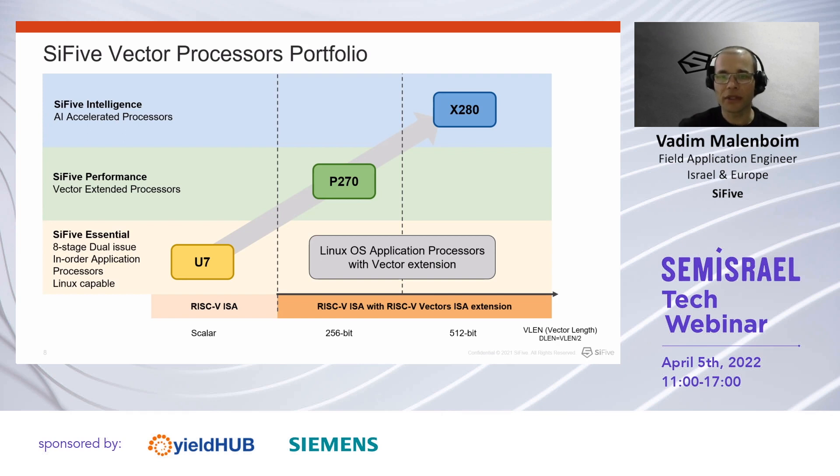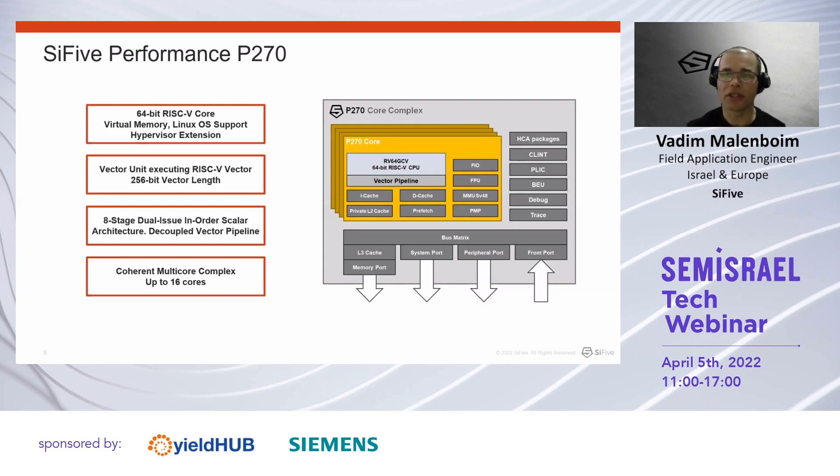The P270 adds the standard vector extension and the X280 adds SiFive custom vector instructions on top of the standard vector extension. All cores can run Linux natively and allow deployment of CNN frameworks alongside regular application processing. The P270 processor is a dual-issue eight-stage scalar 64-bit processor with a decoupled vector execution pipeline operating on 256-bit wide vector registers. The P270 core complex can instantiate up to 16 coherent cores and has wide flexibility to control the cache architecture as well as the SoC interfacing ports.